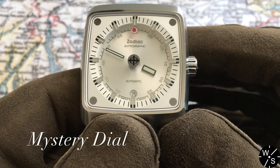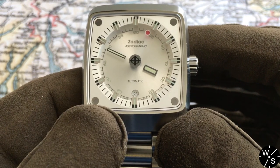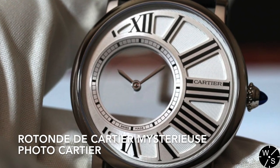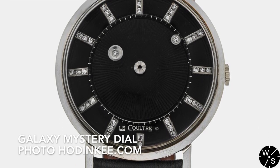Mystery dial watches are typically found at much higher price points and in dressier styled watches than this one — for example, the Cartier Rotoplan de Cartier Mysterious or the LeCoultre Galaxy Mystery dial.